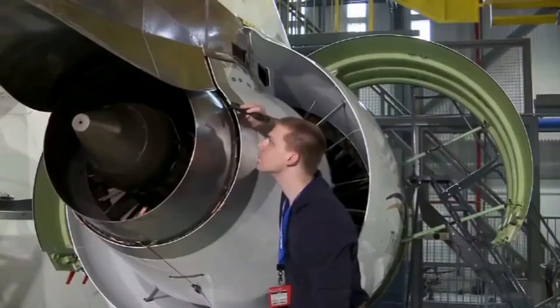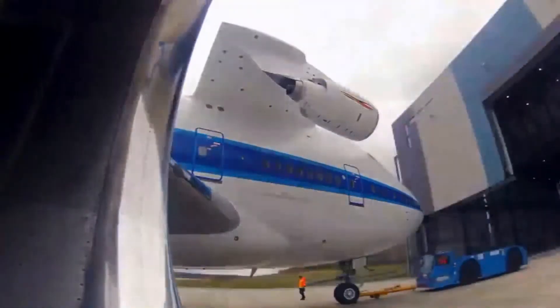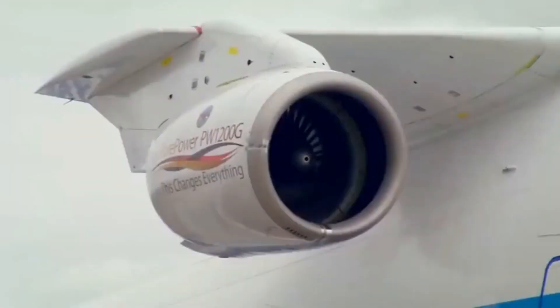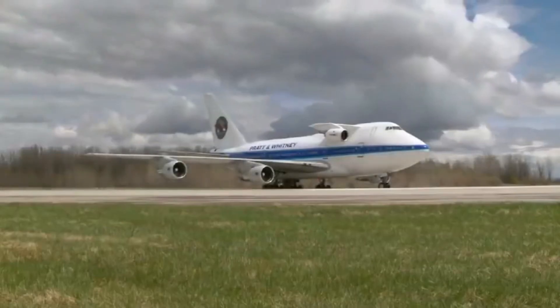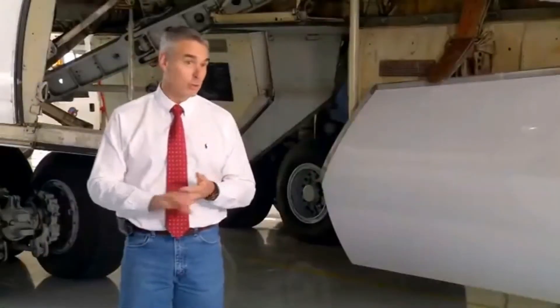This is a really interesting modification of the 747, definitely up there with some of the weirdest 747 modifications ever made. If you enjoyed this video, consider giving it a like. If you're interested in weekly original aviation content, consider subscribing to my channel. That's it for this video, and I will see you in the next.